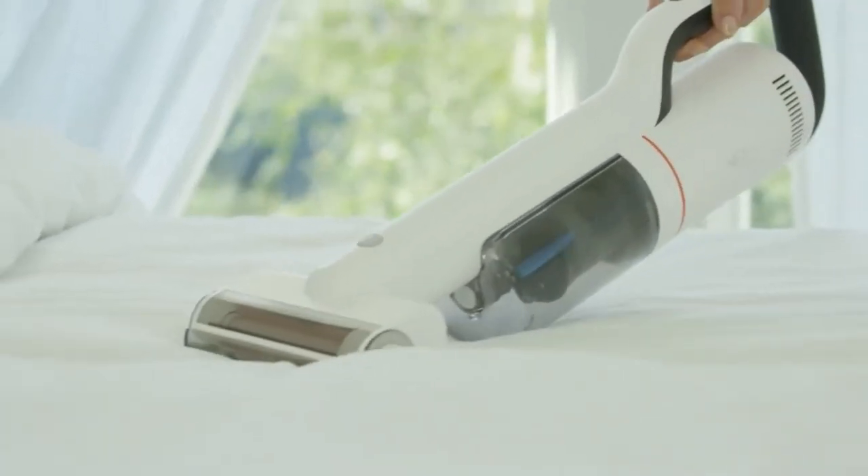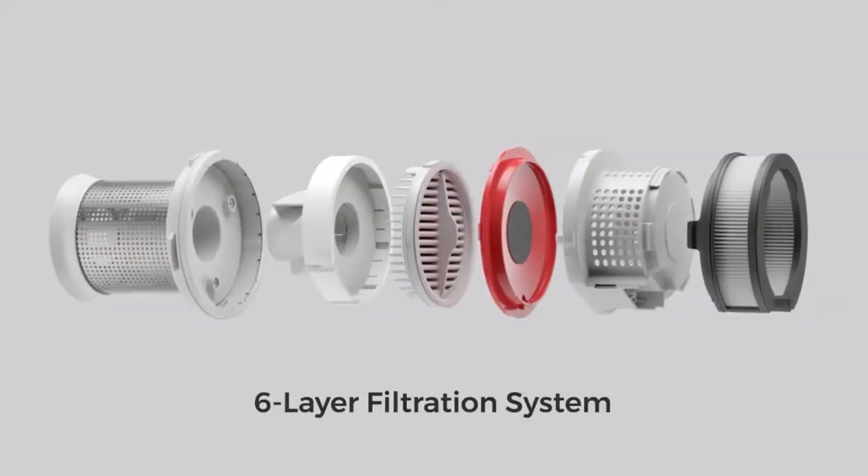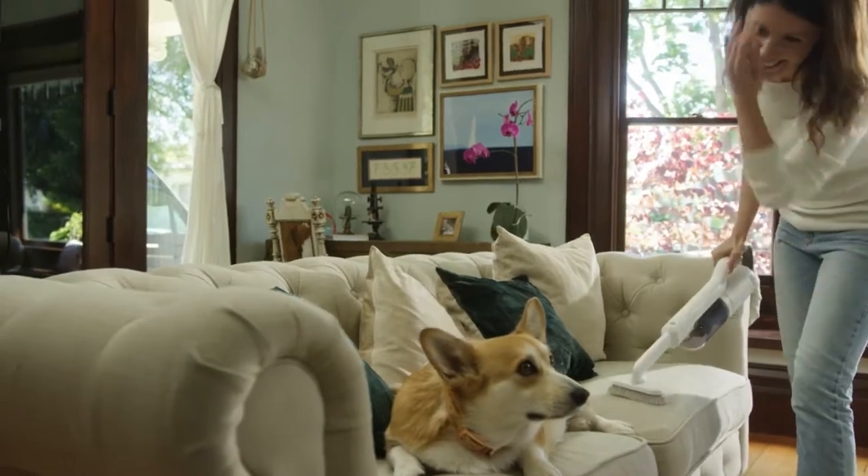Powerful enough to clean up mites. The RoidMe Next Storm's low noise and 6-layer filtration system, which acts as a purifier, keeps your home quiet, healthy, and fresh.